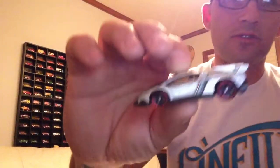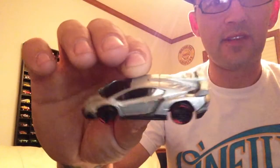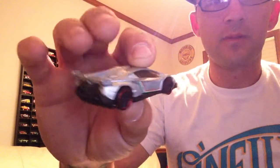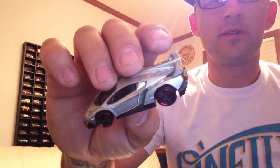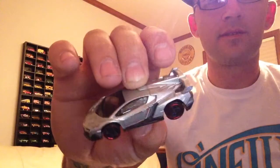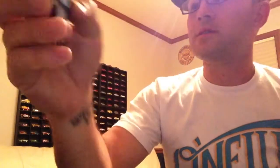I got this at Walmart the other day — this thing is sweet. Lamborghini Venom. This is probably the sweetest looking Lamborghini other than the Countach or Diablo that I liked when I was a kid in the 80s.